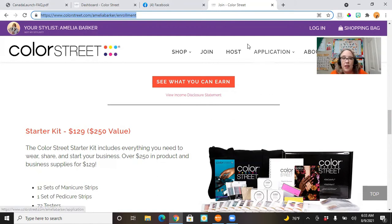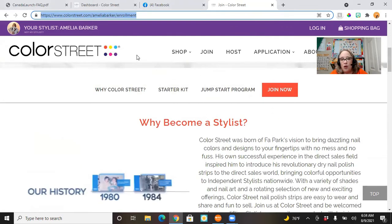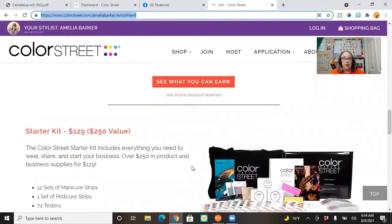Starting today, August 9th at 10:30, there will be a flag at the top of your screen and you'll need to choose American or Canadian. That will help determine the information displayed. For example, you should see prices in Canadian dollars if you choose the Canadian flag versus US dollars. If you choose Canada, you'll also be prompted to choose English or French as your primary language.